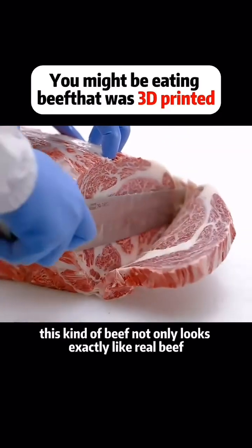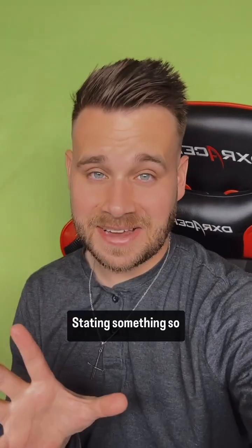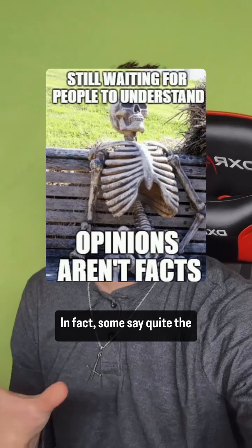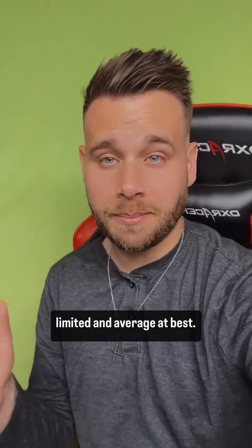This kind of beef not only looks exactly like real beef, but also tastes better than real beef — though stating something so subjective as a fact is pretty wild. In fact, some say quite the opposite: that the flavor and taste is limited and average at best. But I guess it goes both ways.